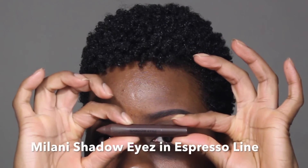Now I'm going to prime my eyelids with an eyeshadow primer to keep my eyeshadow from creasing. I'm going to do a very simple eye with a cream eyeshadow in a neutral shade.